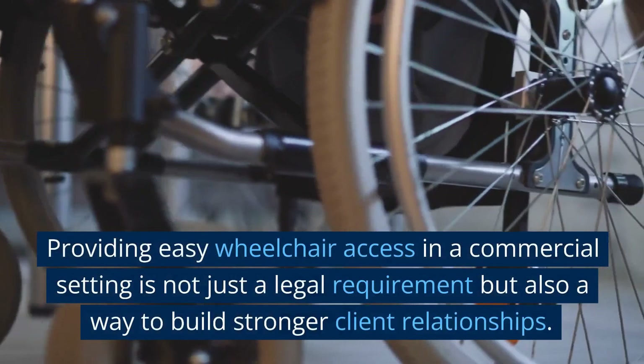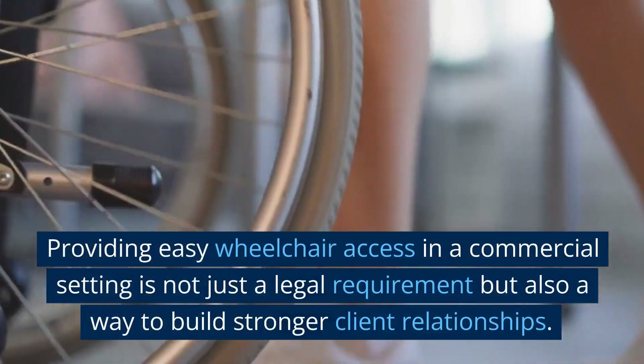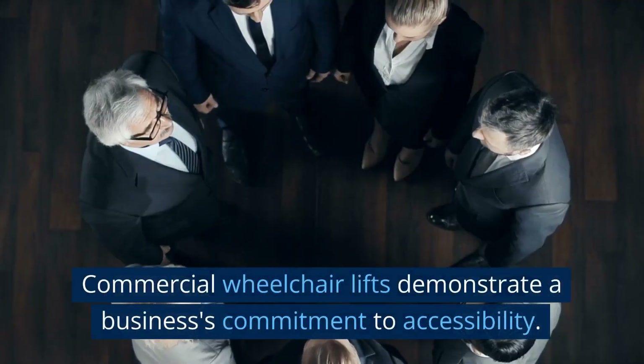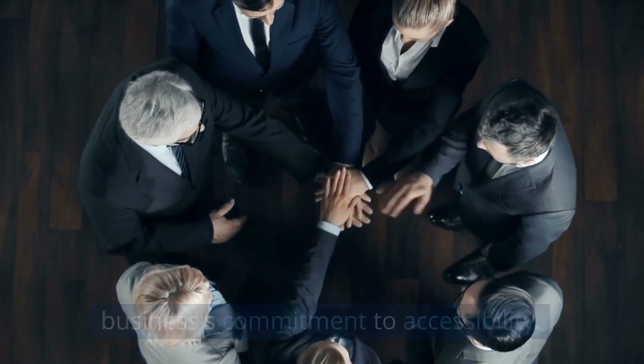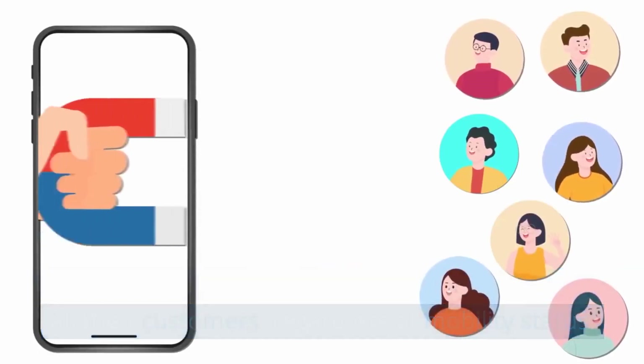Providing easy wheelchair access in a commercial setting is not just a legal requirement, but also a way to build stronger client relationships. Commercial wheelchair lifts demonstrate a business's commitment to accessibility. By installing these lifts, businesses show they value all their customers, regardless of mobility status.